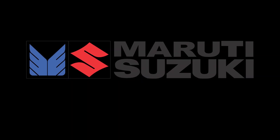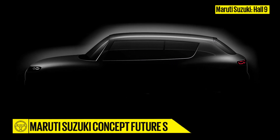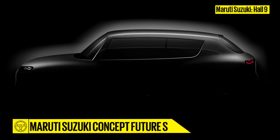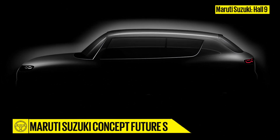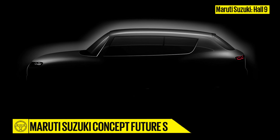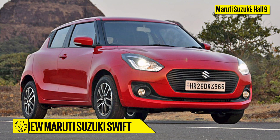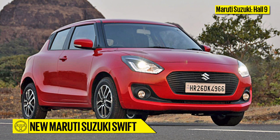Maruti Suzuki, Hall 9. Big news from the Maruti Pavilion will come in the form of an all-new concept car christened the Future S. It will slot in below the massively popular Vitara Brezza and could enter showrooms later this year or in early 2019. Along with the Future S, Maruti will also launch the all-new Swift.